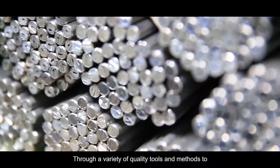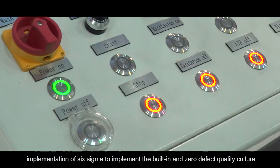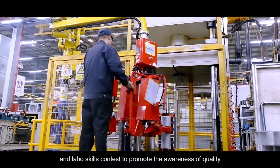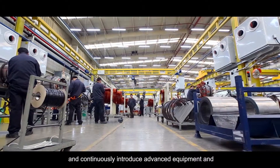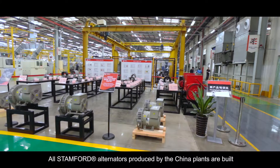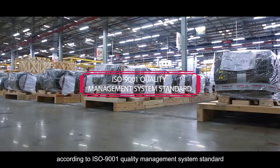There are a variety of quality tools and methods to enhance the level of quality and mistake-proofing, including implementation of Six Sigma to build a zero-defect quality culture, organizing quality competitions and labor skills contests to promote quality awareness, and continuously introducing advanced equipment and technology to improve manufacturing process mistake-proofing ability. All Stamford alternators produced by the China plants are built according to ISO 9001 Quality Management System Standard.